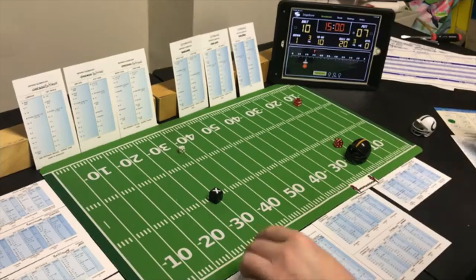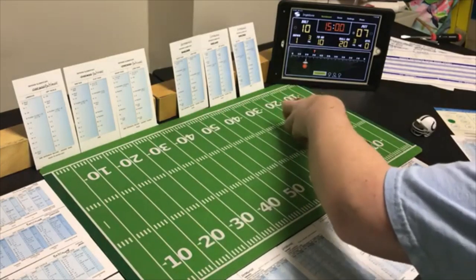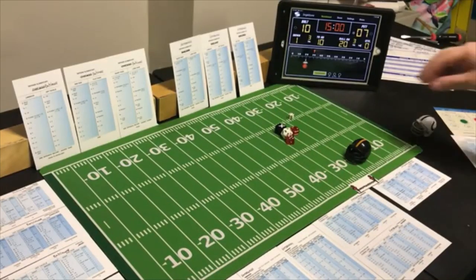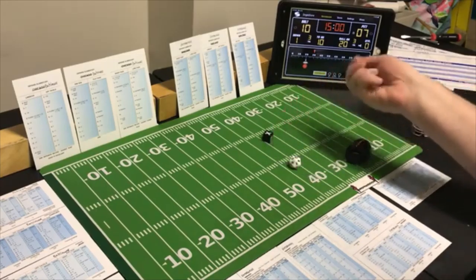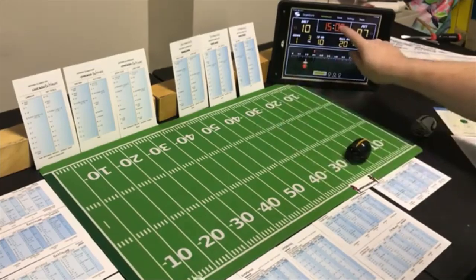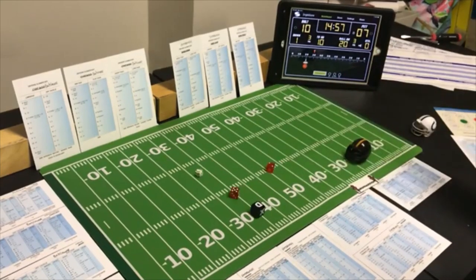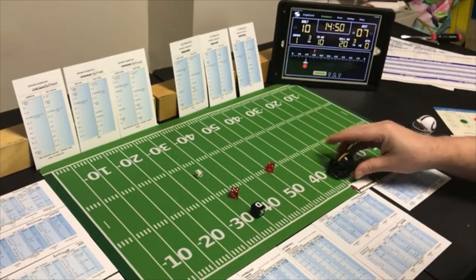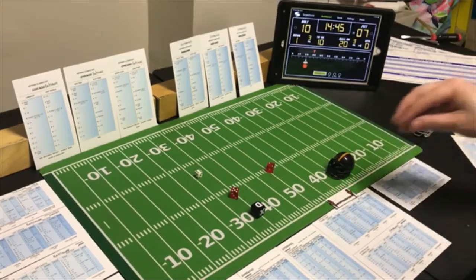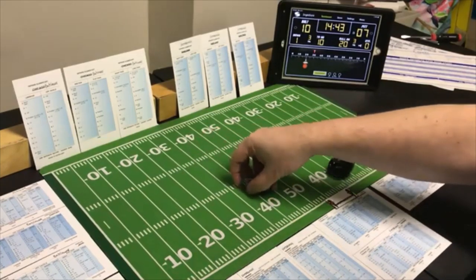Pittsburgh starts by going short to the split end, trying to exploit the Baltimore defense, though it hasn't really worked well. Baltimore is looking for the run — a 7 short pass — 11 yards. First and ten again — now going long, taking advantage of the first down.